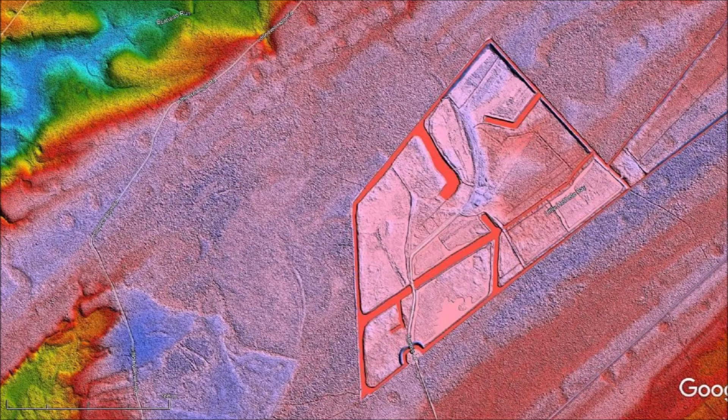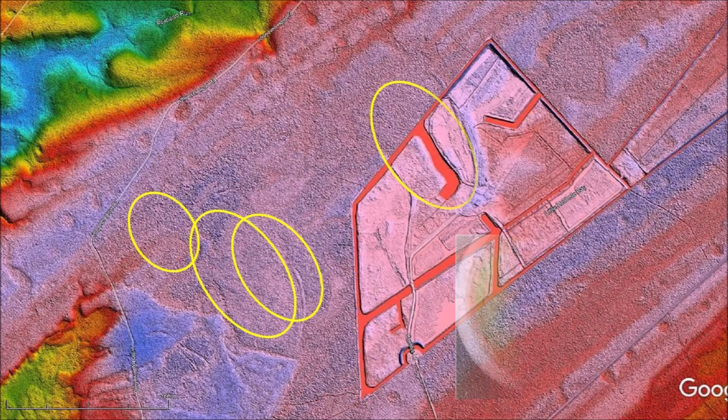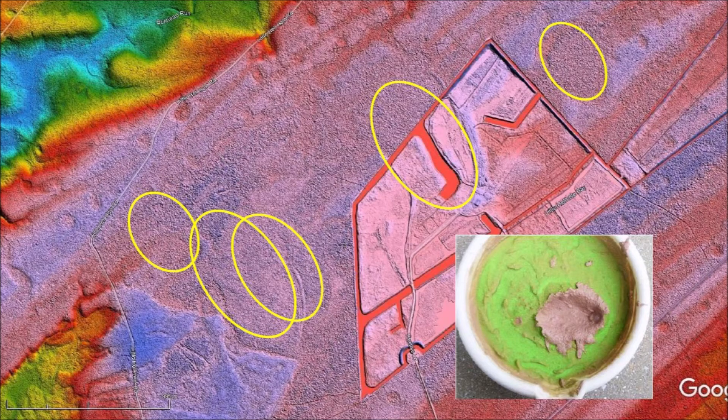Determining the rate of erosion of the Carolina Bays could be used to determine the age of the bays in the same way that the rate of decay is used for radioisotope dating. The Glacier Ice Impact Hypothesis proposes that the Carolina Bays originated as secondary impacts by ice boulders ejected by an extraterrestrial impact on the Laurentide Ice Sheet 12,900 years ago.